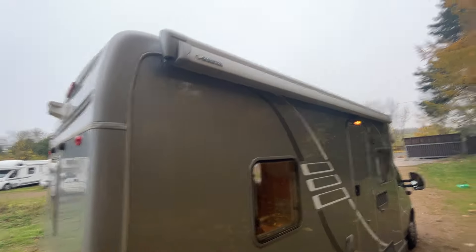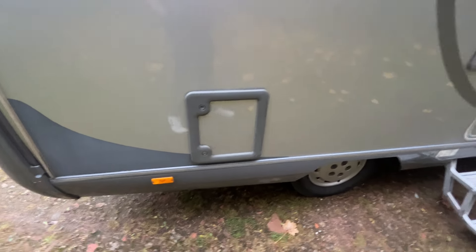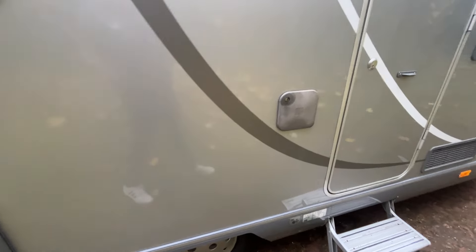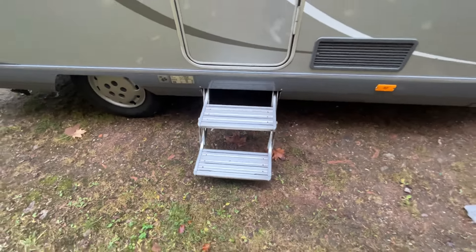Come around to this side and you've got your folding canopy. Moving down to the cassette, there's your mains inlet for your power, and your double step which is also electric.